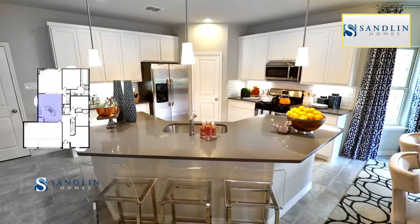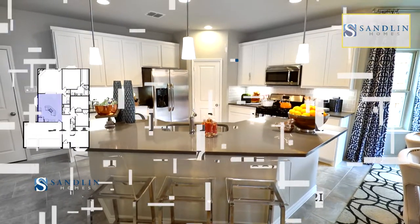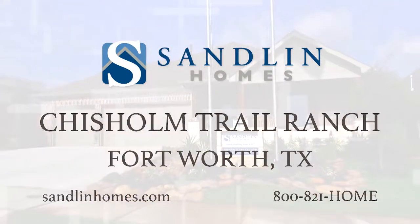Head west and tour Sandlin's new model home in Chisholm Trail Ranch. It's the new home community you've been searching for.